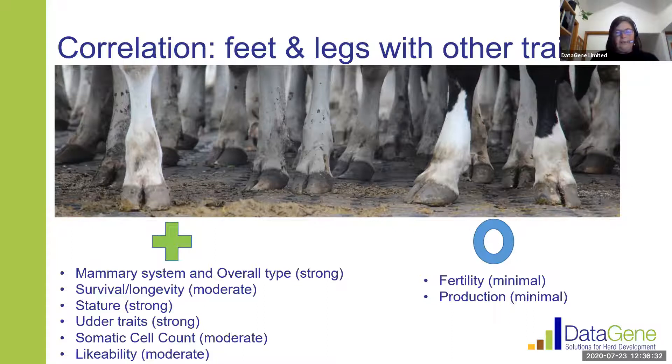When we think about correlations — how statistically connected these traits are — looking at a big group of animals, on average we find that animals strong for the feet and leg composite ABV are also strong for mammary system and overall type. There's a moderate relationship between feet and legs and survival or longevity, and a strong positive relationship with stature. There's a moderate relationship with somatic cell count and farmer likability. There's very little relationship between feet and leg score and fertility and production.